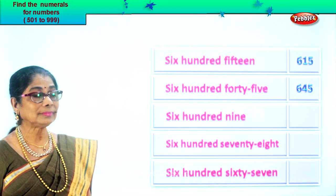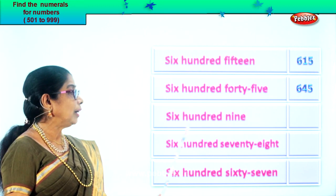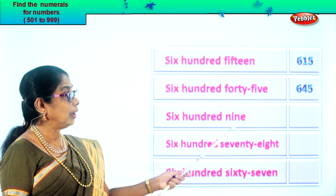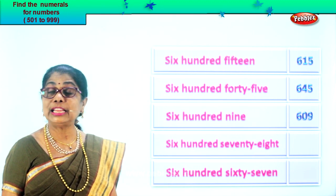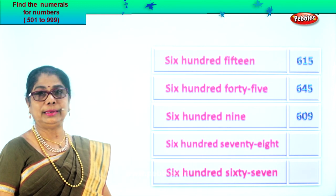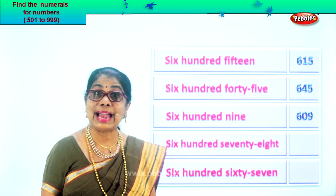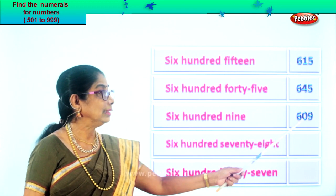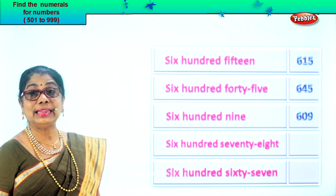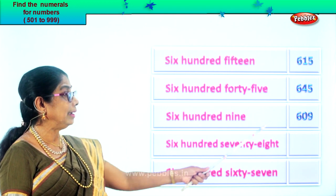Next: six hundred nine. You have six in the hundred place. You have nine in the ones place, and in the tens place you don't have anything — so you have six, zero, nine. Six hundred nine. Nine in the ones place, six in the hundred, and zero in the tens place.